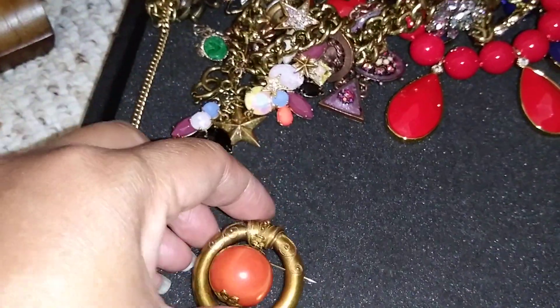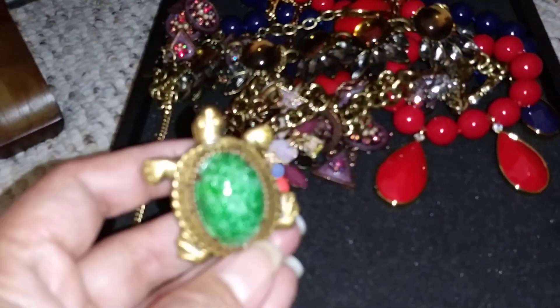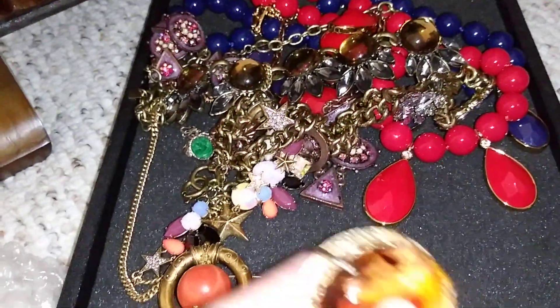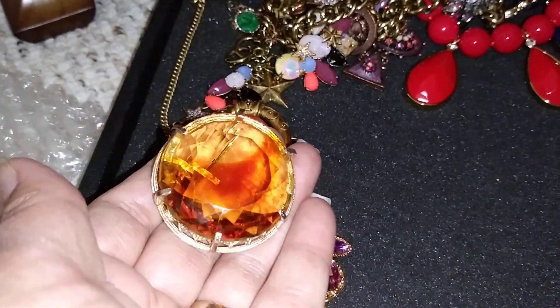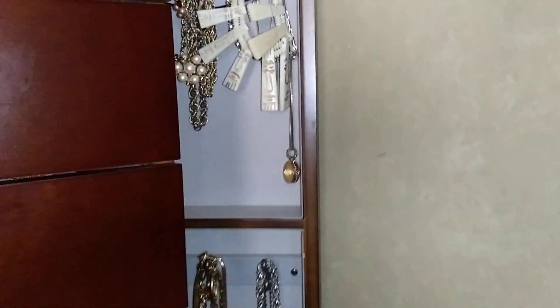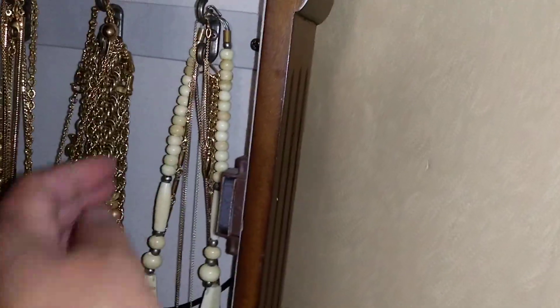I would consider two of these pieces heirloom. This one from my aunt is like a choker - so cute, look how old it is. This is from Joseph of Hollywood, this one is Joan Rivers, and this is from my in-laws. It actually has a pair but I can't find it right now. I have vintage Monets and vintage Trifaris here - the Monets are actually triple plated.